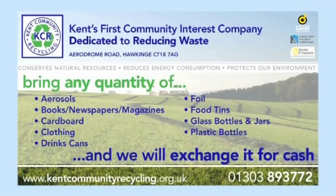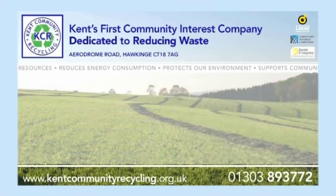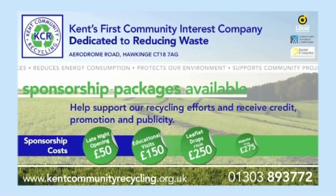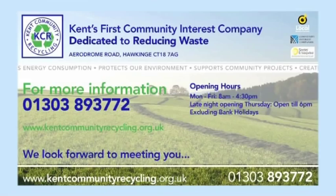And here's one fantastic fact to finish with: at Kent Community Recycling we save enough energy each year to make 14 million cups of tea. And if you want to find out more about recycling, you can visit our website at www.kentcommunityrecycling.org.uk